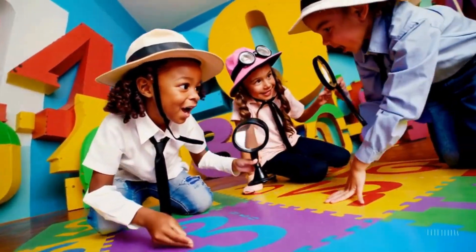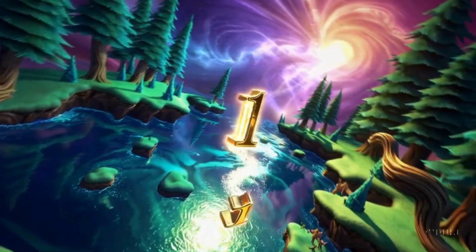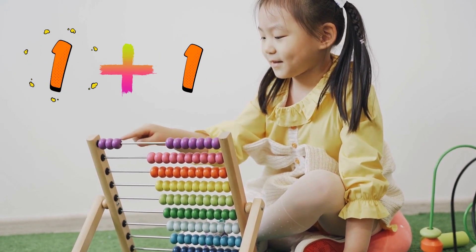Hello, little math explorers! Welcome to the magical world of numbers. Today we're learning about 1 plus 1, and we'll have so much fun doing it. Are you ready to count, sing, and play with me? Let's get started!